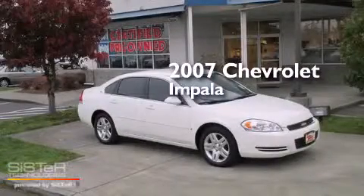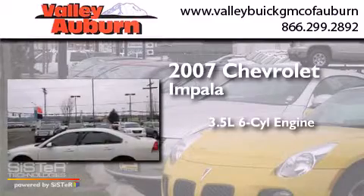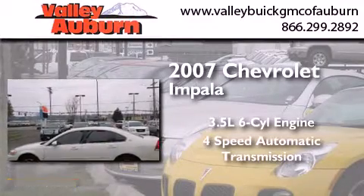This is a 2007 Chevrolet Impala. It has a 3.5 liter 6-cylinder engine and a 4-speed automatic transmission.